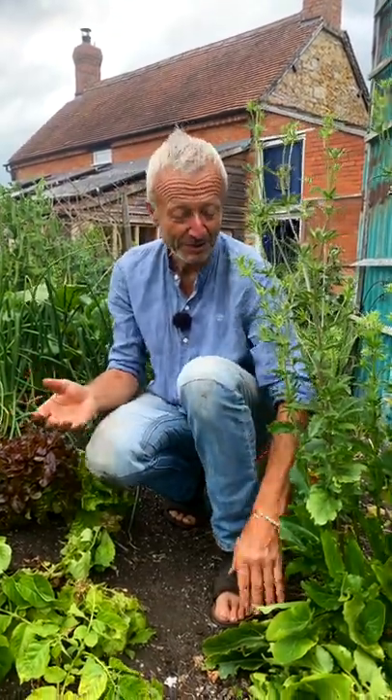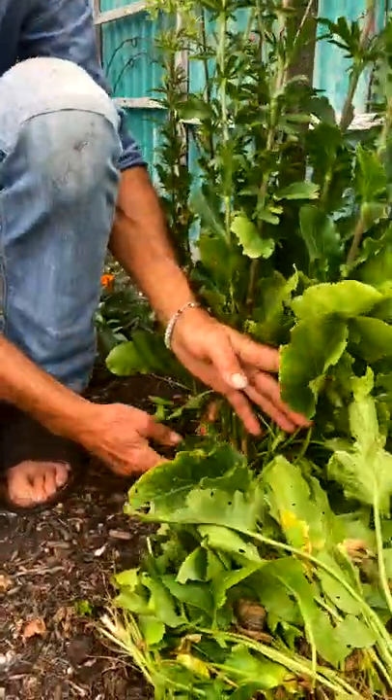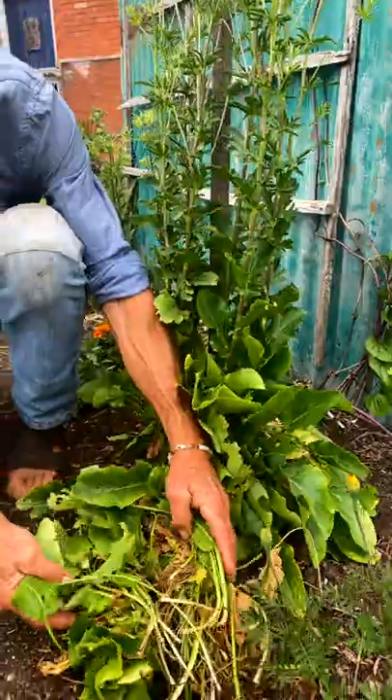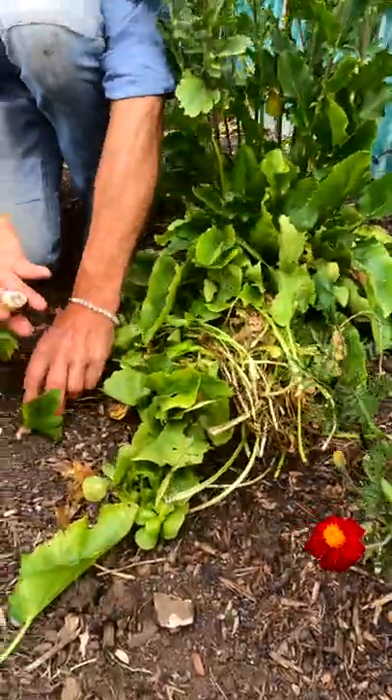Old leaves is a classic one. Just before this, to demonstrate, I was tidying up the lower leaves of this beautiful sea holly, Eryngium. These will all go on the compost heap, but look what popped out with them.